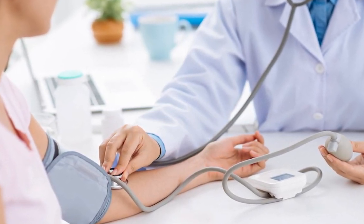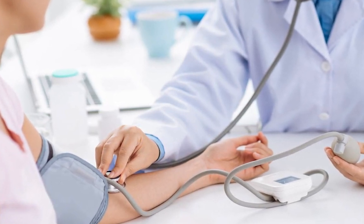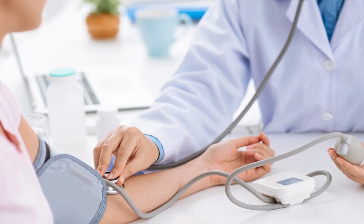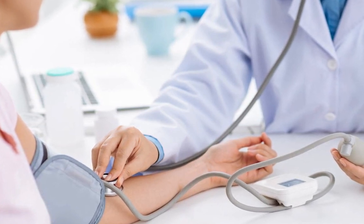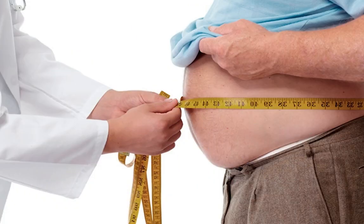It is very important that after the age of 40 the person has their blood pressure checked periodically, especially if you suspect that you may have this condition or present any of the risk factors. These factors are: